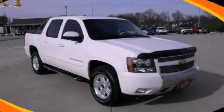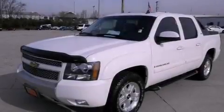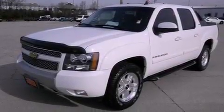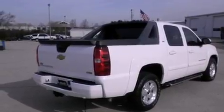This is a 2009 Chevrolet Avalanche — strong, durable, and dependable. It features a 5.3-liter 8-cylinder engine and a 6-speed automatic transmission.